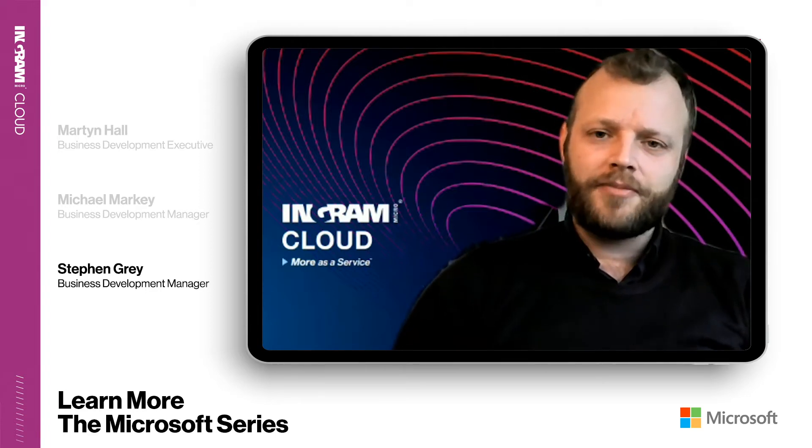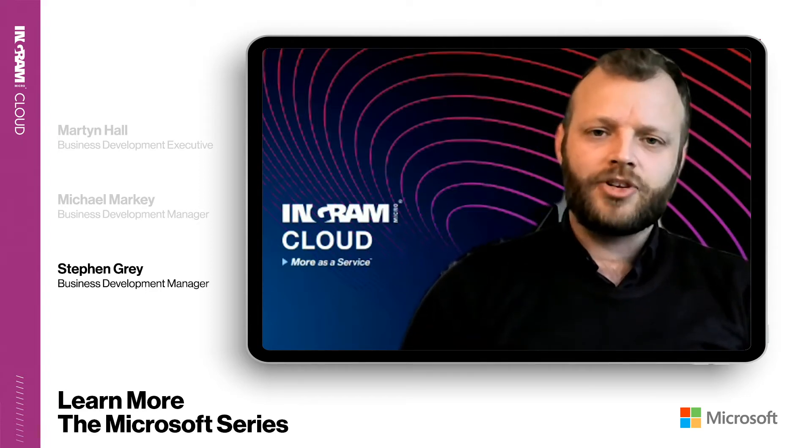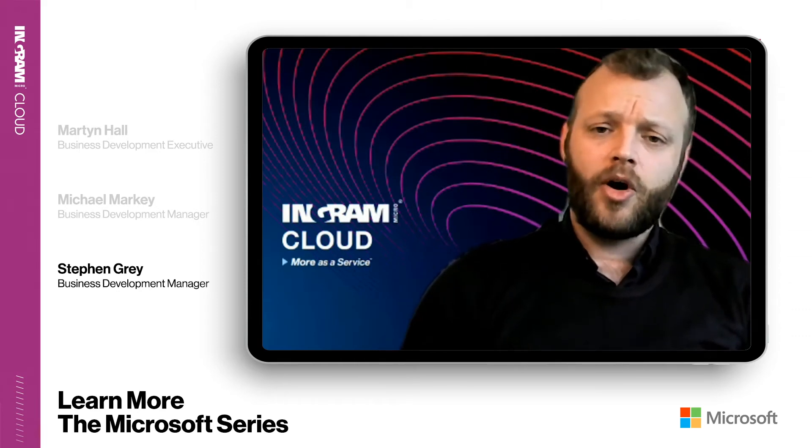Hi everyone, my name is Steve Grape. I'm a UK Business Development Manager in our Infrastructure as a Service team. Today I'm going to talk about all things Microsoft competencies.